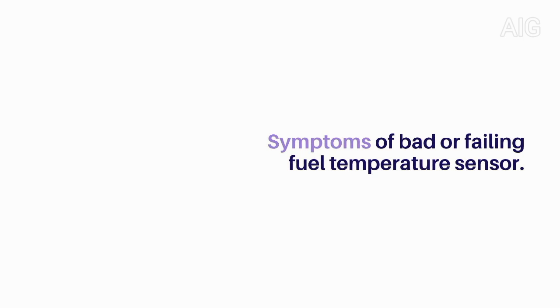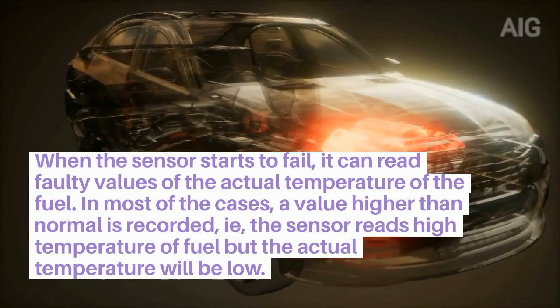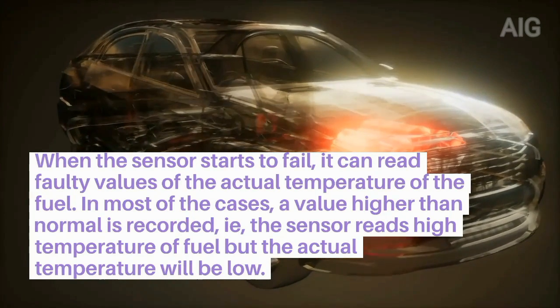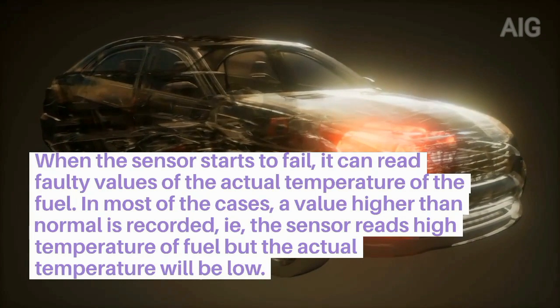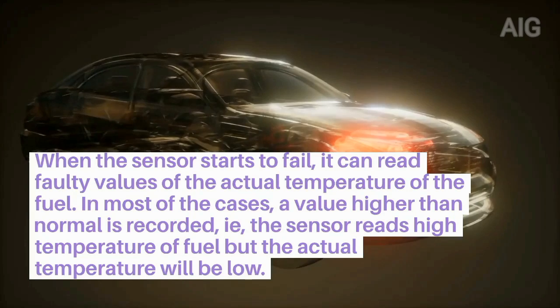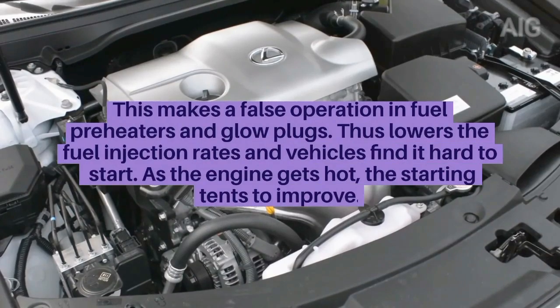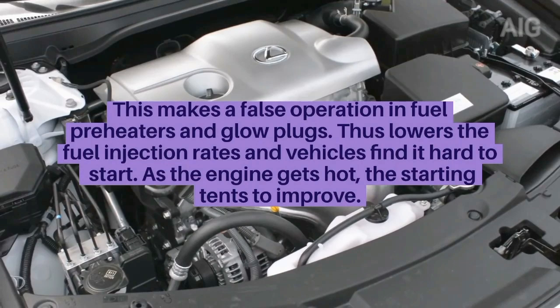Symptoms of a bad or failing fuel temperature sensor. 1. When the sensor starts to fail, it can read faulty values of the actual temperature of the fuel. In most cases, a value higher than normal is recorded — the sensor reads high fuel temperature but the actual temperature is low. This causes false operation in fuel preheaters and glow plugs, lowering the fuel injection rates and making the vehicle hard to start.